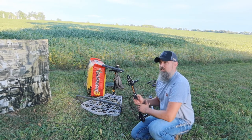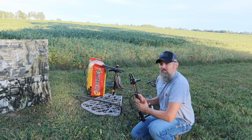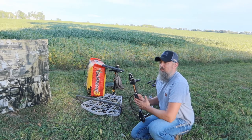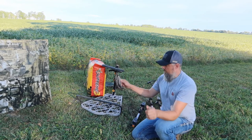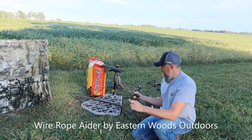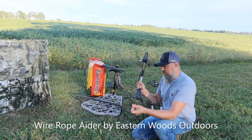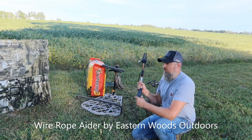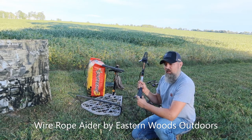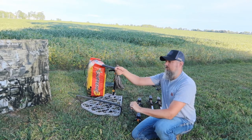In lieu of longer sticks, I've looked at all kinds of aider options, most of which I don't like — the strap ones you carry up the tree I can see myself dropping. So I did find a solution I'm going to try this year: it's a wire rope aider from Eastern Woods Outdoors. These connect permanently to your sticks — you pull out two bolts and put these little eyes underneath. This is a 20-inch aider, so I think that should get me quite a bit higher. I'll show you in another video, once I get them put together, how that works.